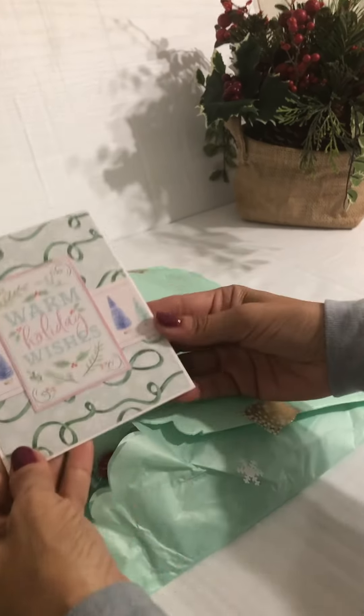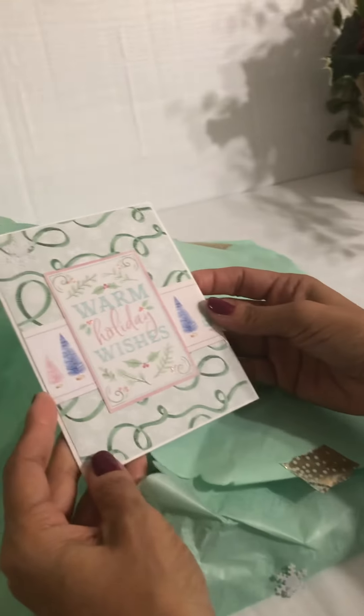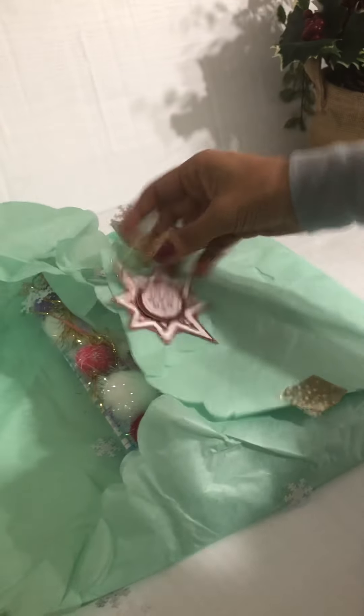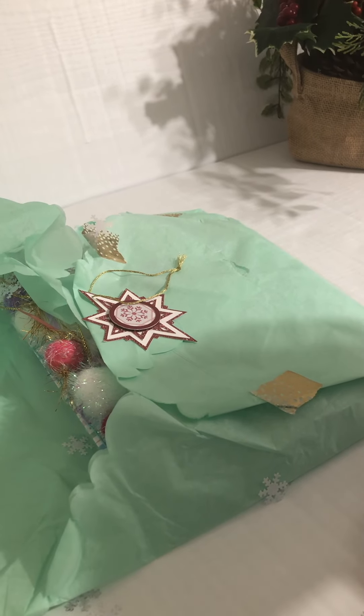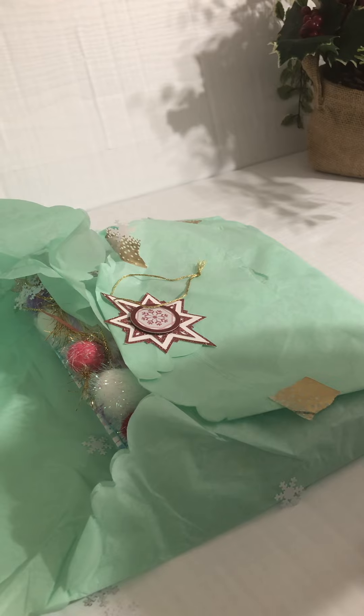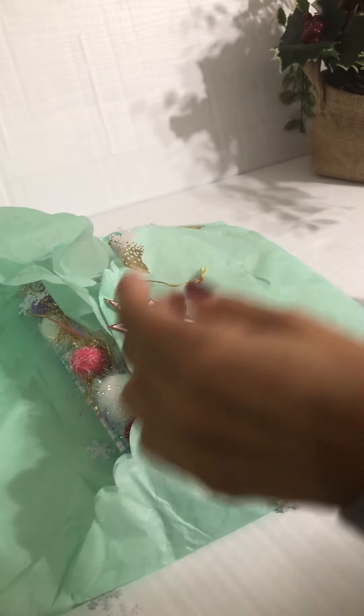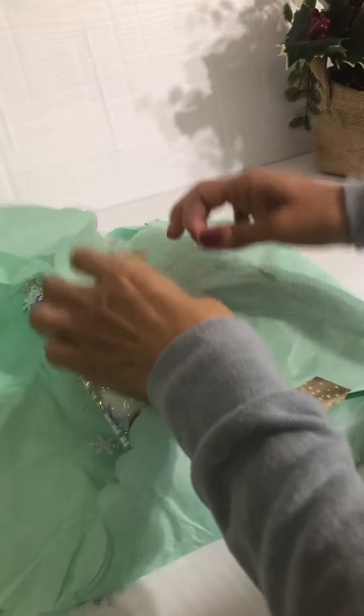There's a card — that's pretty, warm holiday wishes. Let me take a moment to read it. Oh, this cute little ornament came out! Thank you, Tree. Merry Christmas to you and your family as well. Look at this cute little ornament — I love those colors!